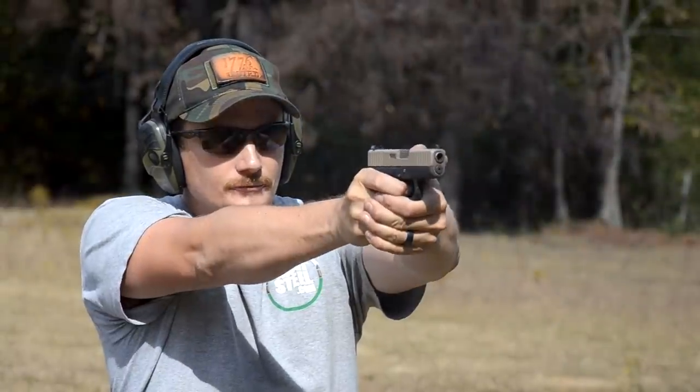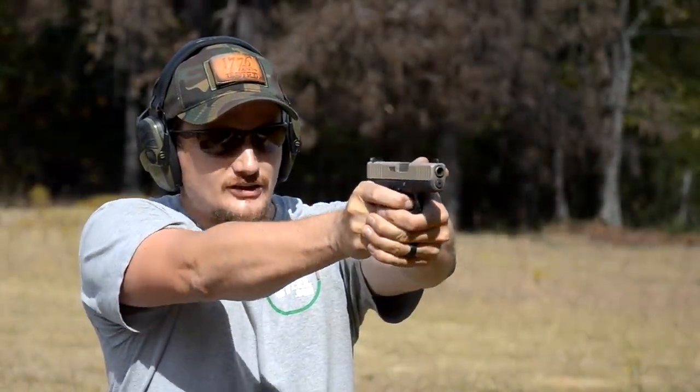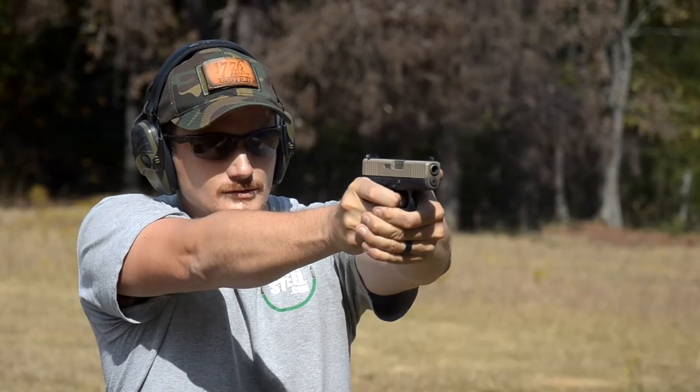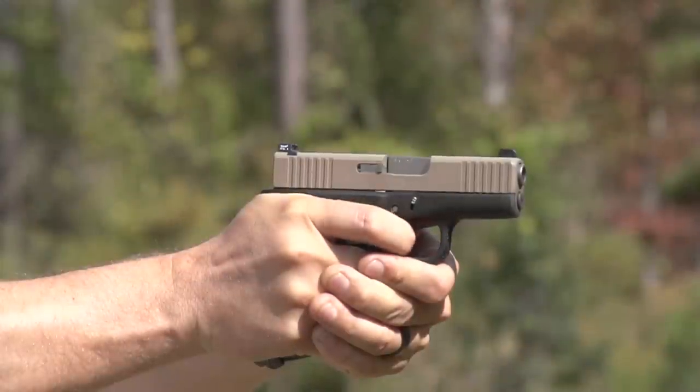I know a lot of people are still kind of on the fence — 'I don't really like Glock, why'd you put lipstick on a pig?' Well, being a daily carry, it's one of those things I want it to be the best quality I can get out of it, and some of the features that Robar and several other companies do actually enhance the usability of a gun like this for daily carry.